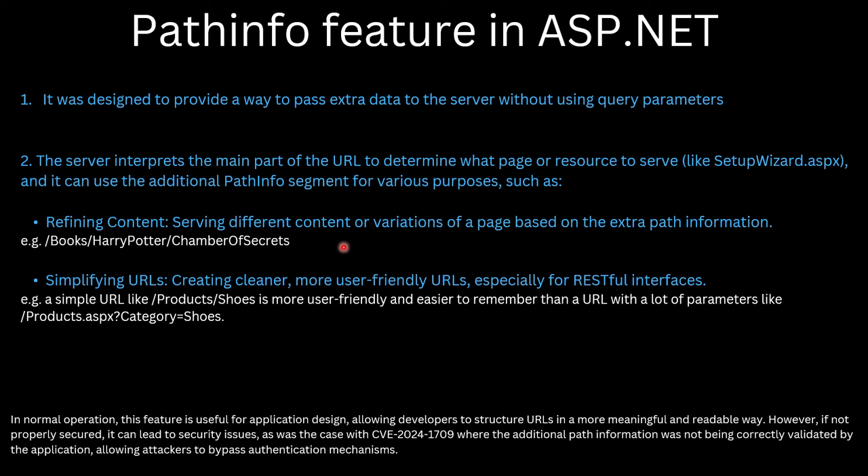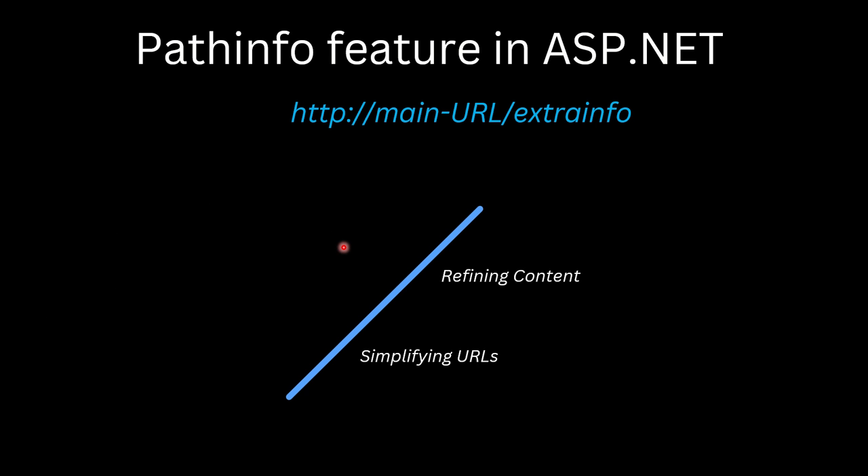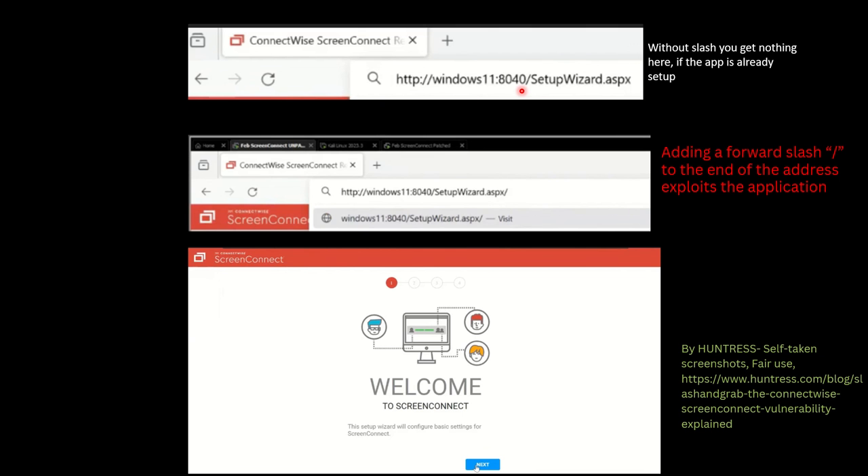The missing validation allowed attackers to reach the setup wizard web page and create an admin user. The checks were in place — if the application is already installed and you try to access SetupWizard.aspx normally, you get nothing. But by providing the slash, you are using ASP.NET's PATH_INFO feature, and the application code had no validation to block access to SetupWizard.aspx after installation, regardless of whether someone is using the PATH_INFO feature. That validation was missing, so adding a slash brings up the ConnectWise setup wizard and allows an attacker to click through and create an admin user.